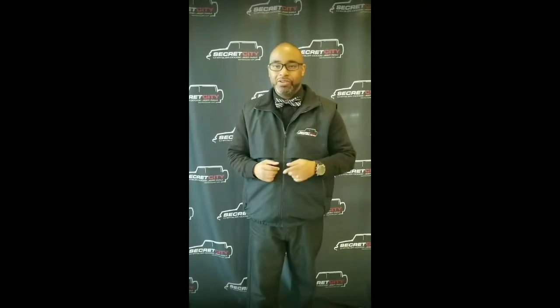Hey, we want to thank you for reaching out to us at Secret City. Jacqueline asked me to put together this walk-around video on one of the product specialists here. My name is Gerard — they call me simply the guy with the bow tie. So let's go ahead and do a walk-around video of the vehicle that you chose.